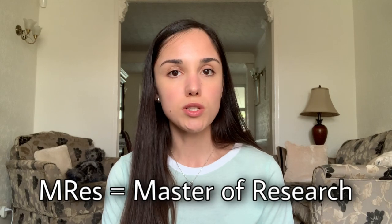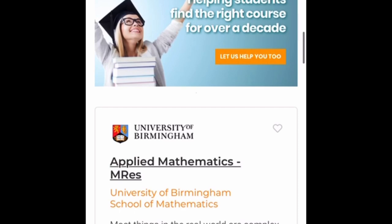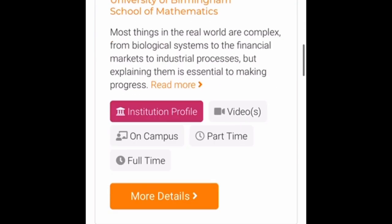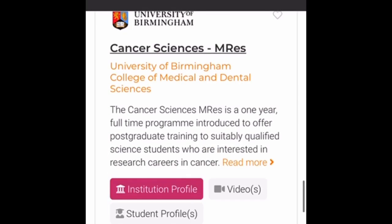MRes courses are available in a variety of subject areas such as ancient history, maths, archaeology, biomedical research, and various other areas such as cancer sciences — which is the course that I did myself in the 2017 to 2018 academic year.